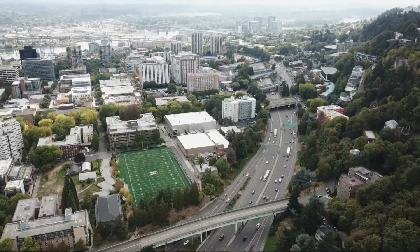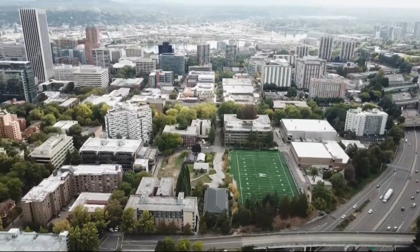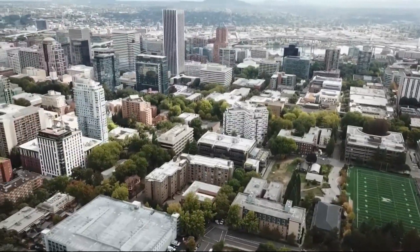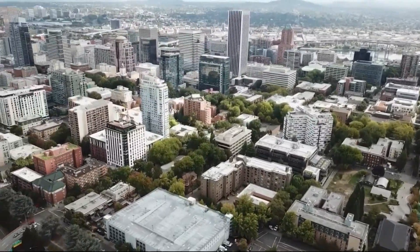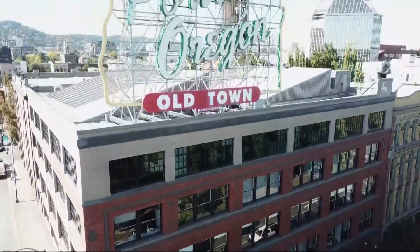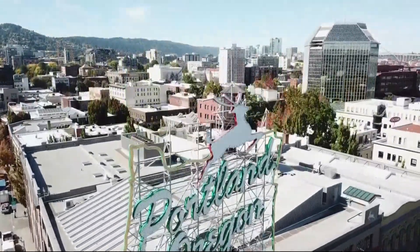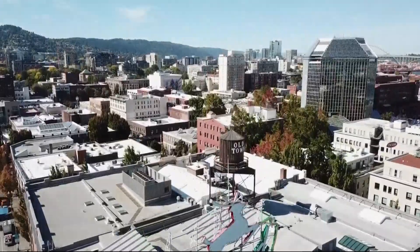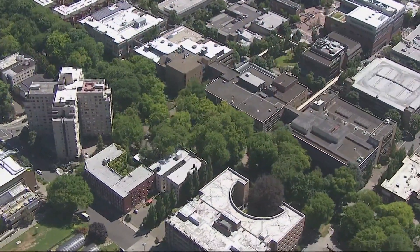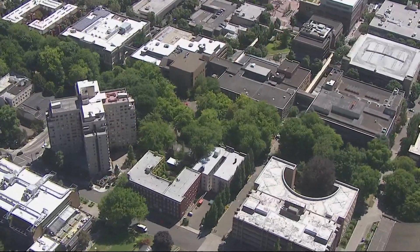Dr. Shandas thinks it's time we start considering these factors and heat as we continue to develop the city of Portland. It would be a model for the entire country if the Portland metro region could create a set of building codes that would actually be heat-mitigating. Whether it be coloring, whether it be specific types of materials, whether it be a certain geometry or orientation — that would allow us to reduce those temperatures and actually ameliorate some of that heat.